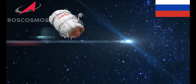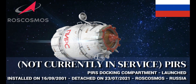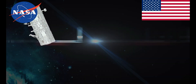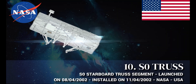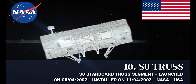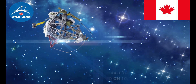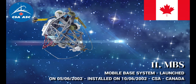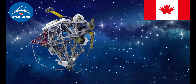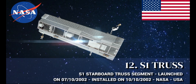PIRS Docking Compartment, manufactured by Roscosmos. S0 Truss Segment — of the starboard side of the ISS Integrated Truss Structure — manufactured by the United States. Mobile Base System (MBS), manufactured by Canada. S1 Starboard Side Truss Structure, manufactured by the United States.